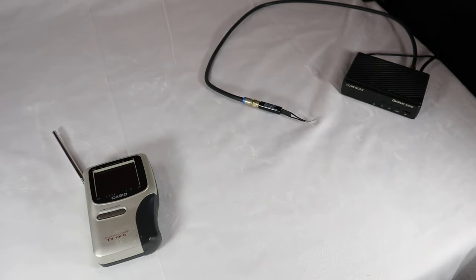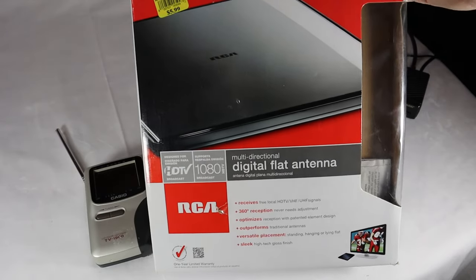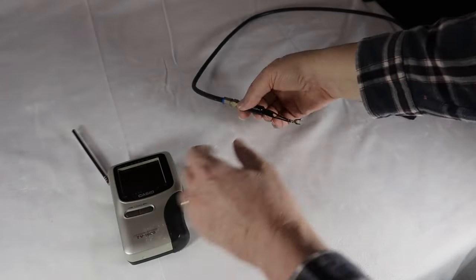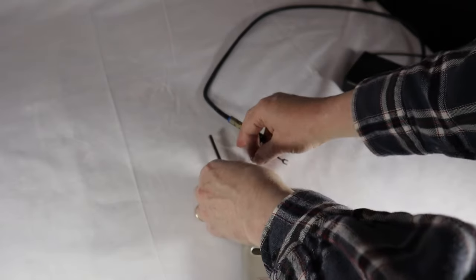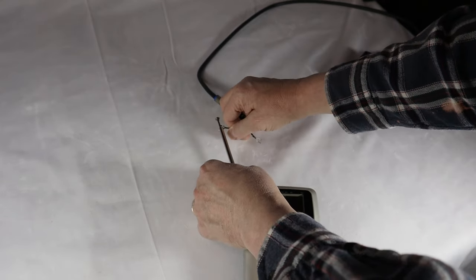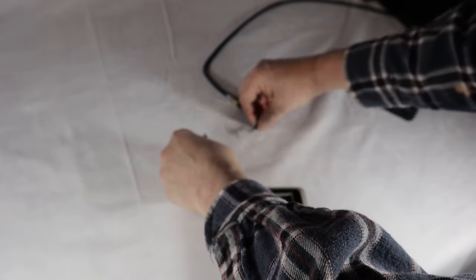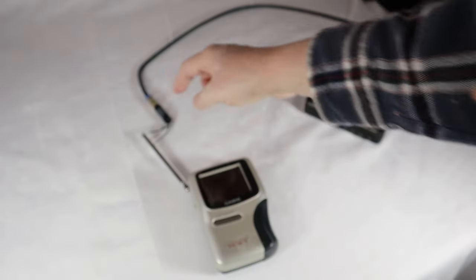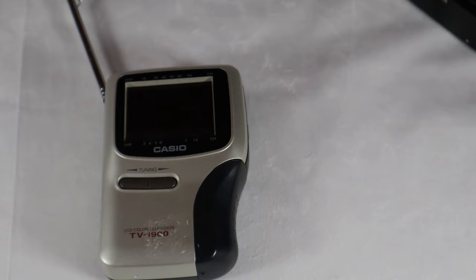This time around I'm using an RCA digital flat antenna — not sure if it'll be any better at picking things up, but we'll find out. I've got the matching transformer here and I'm going to put one of the leads and push it down on the antenna so it's nice and tight, then zoom the camera in a touch and see if we can get something.